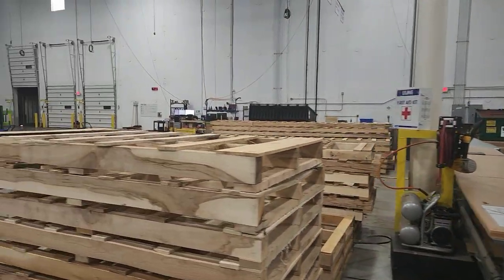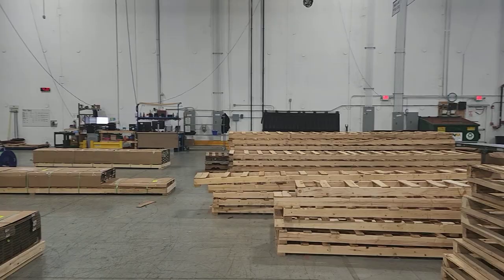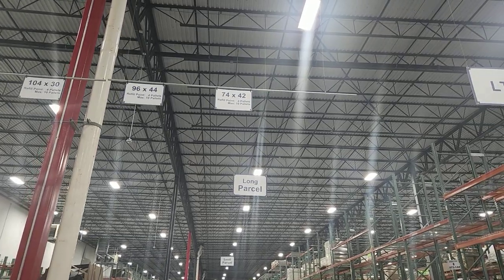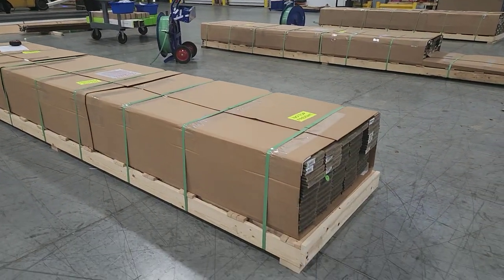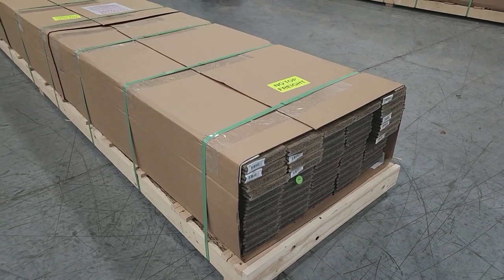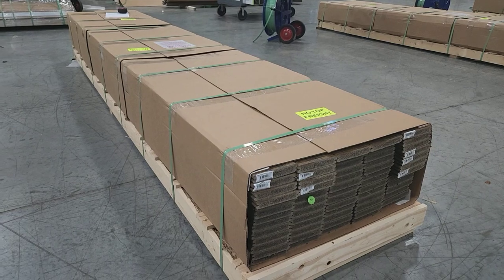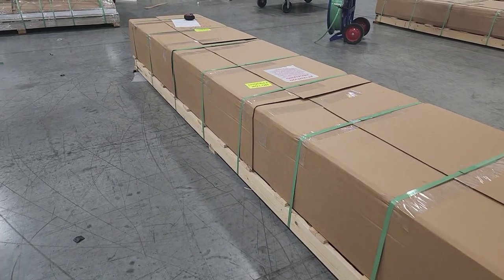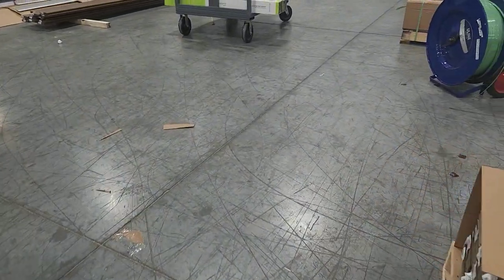Then we get into LTL, which is a completely different animal than small and long parcel. We keep a lot of different sizes of pallets to accommodate everything from 8 feet up to 16 feet. Here's an example of some decking products going out to customers — they close off one end of the pallet, wrap everything, and the products are banded to themselves and then banded again with the cardboard to the pallet. It's basically double banded.